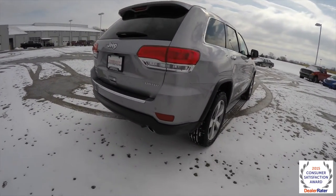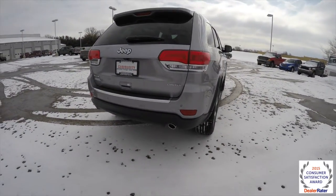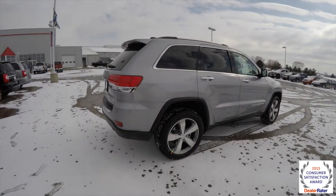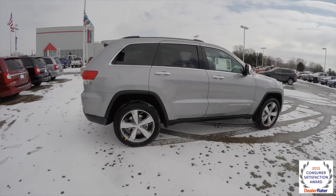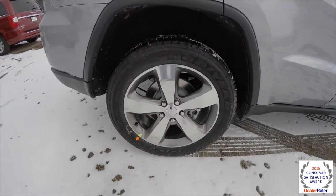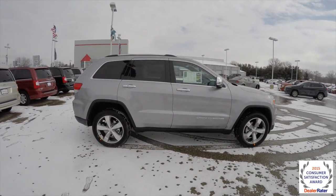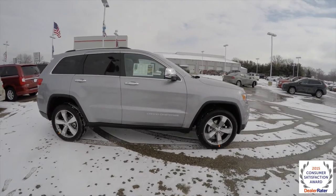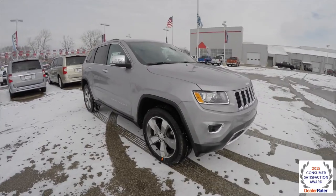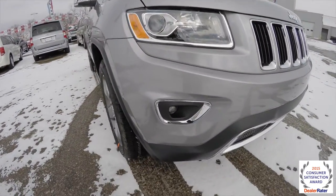It does have the park sense rear parking sensors, also has a park view backup camera, keyless entry and go, remote start, does have a power sunroof, 20 inch aluminum wheels with the granite painted pockets, also has heated exterior mirrors with auto dimming driver's side, chrome mirror caps, projector beam headlamps, and fog lamps.